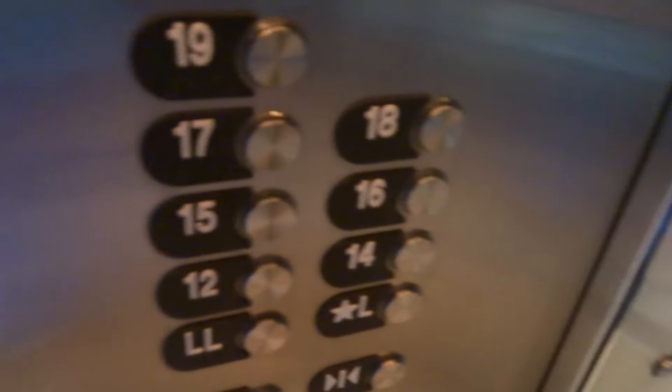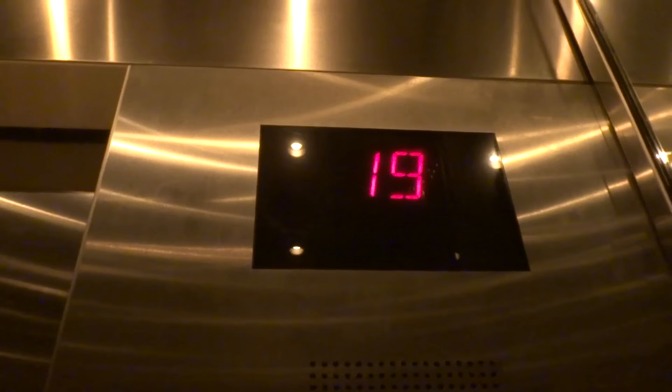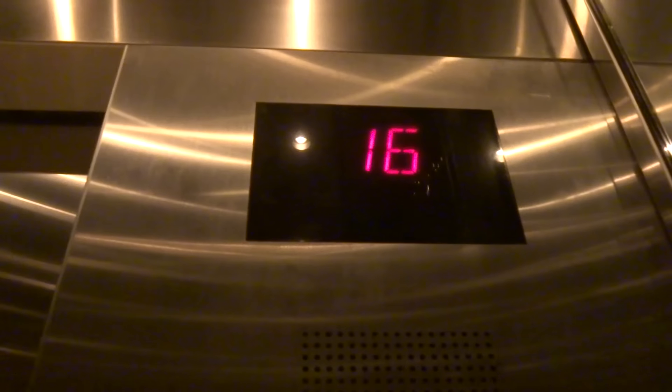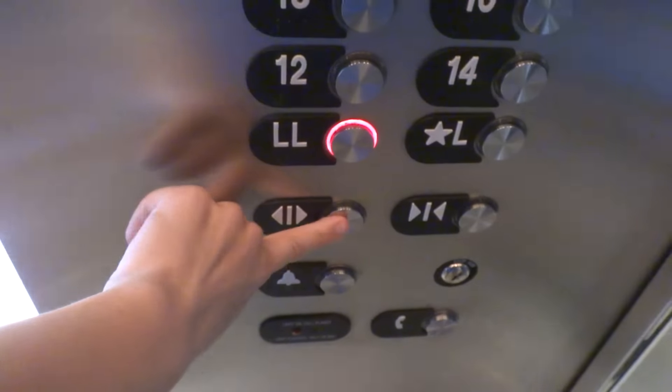What floor? Fourteen, please. Fourteen. Fourteen. Y'all have a good day. You too.